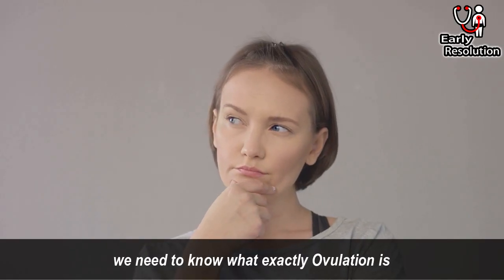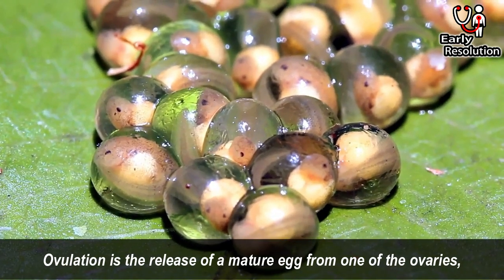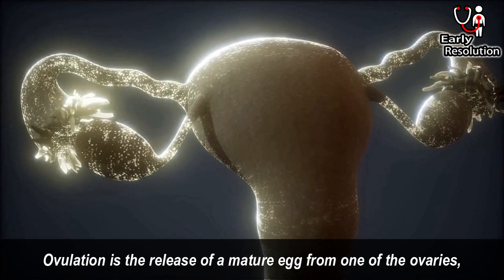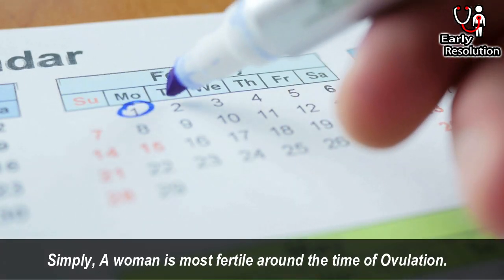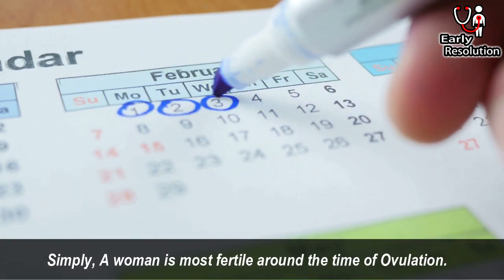First of all, we need to know what exactly ovulation is. Ovulation is the release of a mature egg from one of the ovaries, which happens every month. Simply, a woman is most fertile around the time of ovulation.